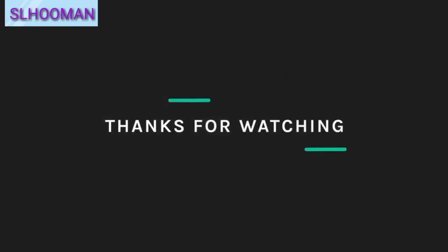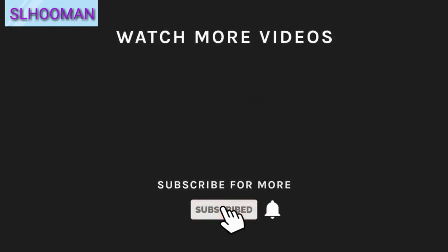This is video number 23. Please watch the video, subscribe, and don't forget to subscribe. Watch more videos like this one.